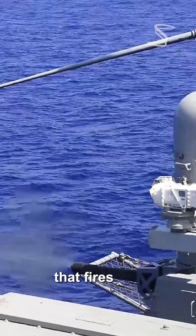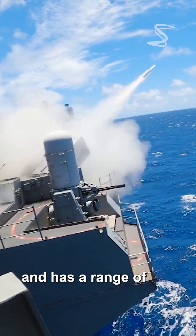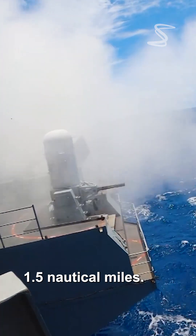The Phalanx CIWS is a 20mm gun that fires at a rate of 4,500 rounds per minute and has a range of 1.5 nautical miles.